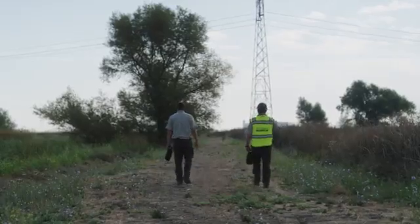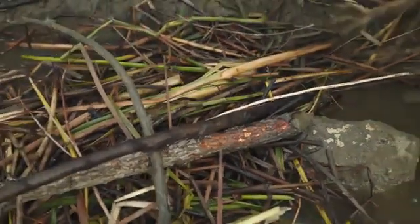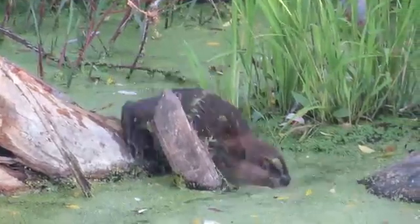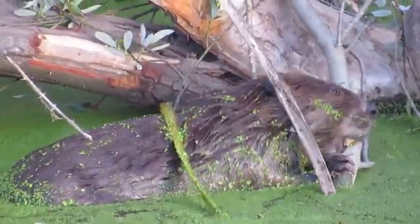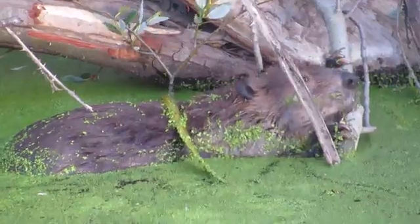Most days somebody has to come out and manage the water — checking water levels — but the most time-consuming portion is unplugging the water control structures that the beavers have plugged up. One structure can take anywhere from five minutes to two hours to unplug by hand, depending on how much the beavers have been working on it. Some get so plugged up we have to bring a backhoe because it would take too long by hand and poses too much risk of bodily injury. At any given time we have anywhere from five to twenty structures the beavers are continually plugging up, so it's not uncommon for one person to spend four to six hours of the working day just unplugging structures.